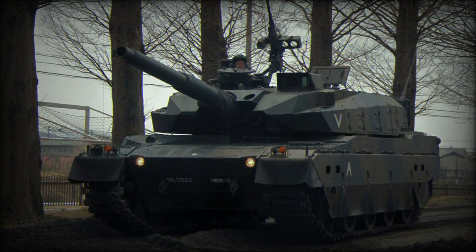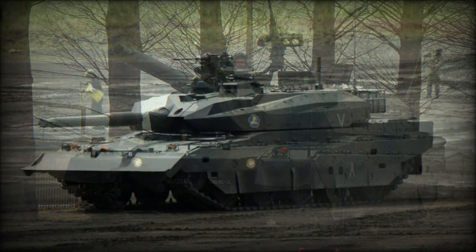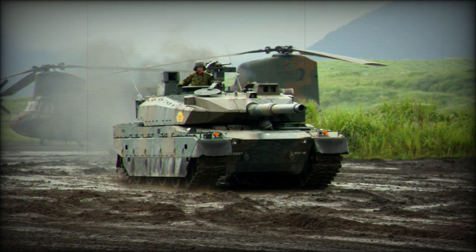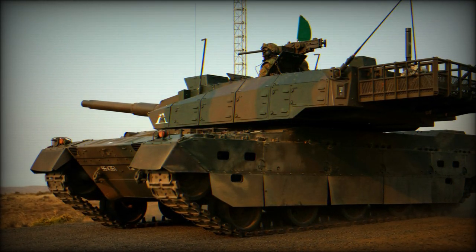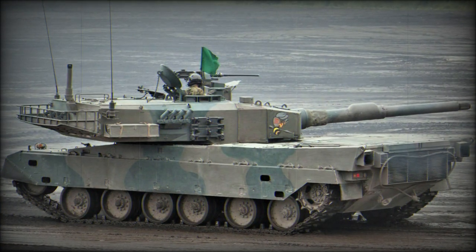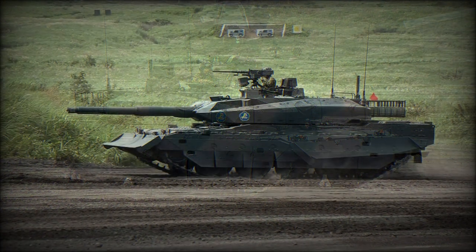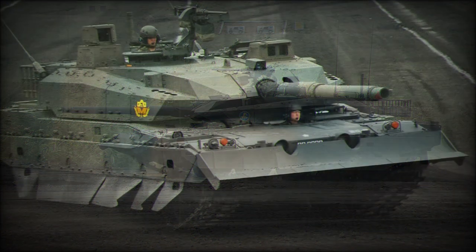The Type 10 was developed under the project designation of MBTX by the Japanese military establishment in the late 1990s and early 2000s as a replacement for the aged Type 74 and Type 90 main battle tanks currently in service. The Type 74 debuted in 1974 and has now served the Japan Ground Self-Defense Force for over 30 years, while the Type 90 of 1990 had put in over 20 years of service. The Type 74 remained on par with global types such as the American M60 Patton and the German Leopard I tanks, but has since met its match on the modern battlefield.